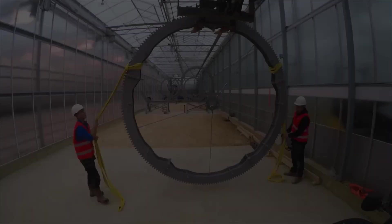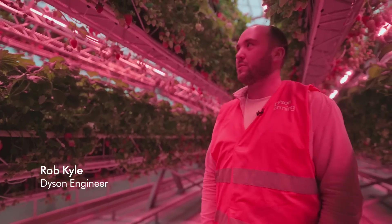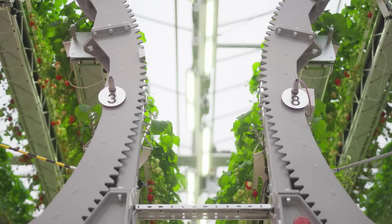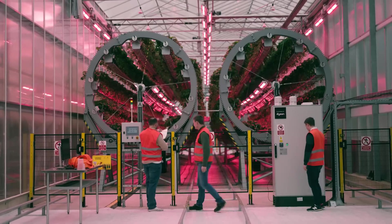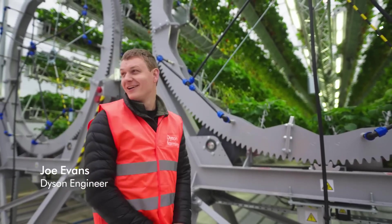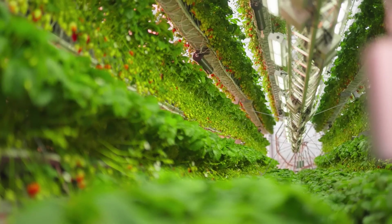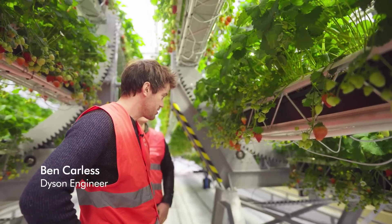I think this is the biggest rig Dyson's ever made. 24 metres long, 5.5 metres tall, each wheel's 500 kilograms. We did the whole thing ourselves — every bit of wiring, every nut, bolt, fastener. There's been a lot of blood, sweat and tears in this rig for the last two years. It's like having a child; every single bolt I've got a relationship with.